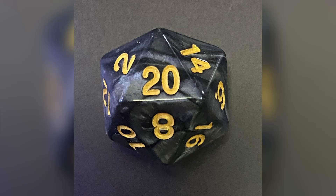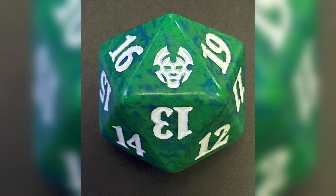My hypothesis is that the regular d20 will be more random. Since the engraved numbers have both large and small numbers grouped together, the amount of material removed should be more balanced. A spin-down has all the low numbers on one side and the high numbers on the other, which should make it roll high since there would be more weight around the low numbers.